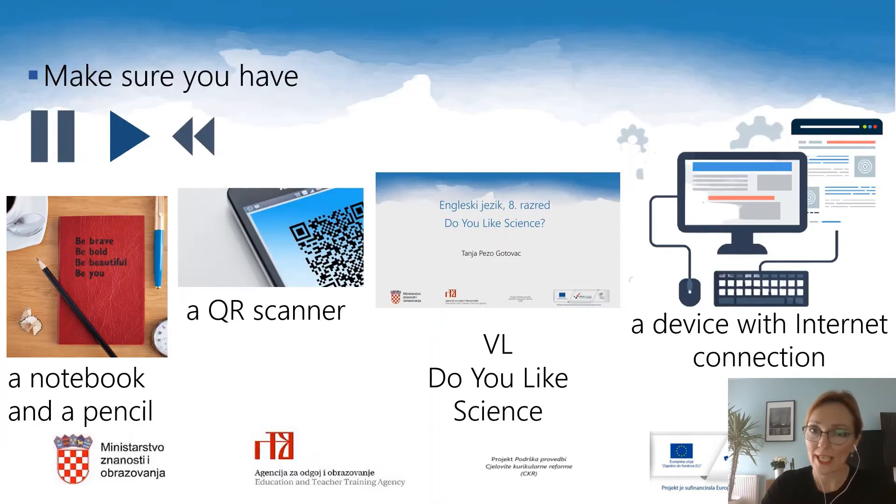For the lesson you need the usual: a notebook and a pencil, a device with internet connection, and a QR scanner. It will be useful to go through the video lesson for grade eight called 'Do you like science?' and go into the topic more thoroughly. Keep in mind that you can pause, play, or rewind the lesson whenever you feel you need to.